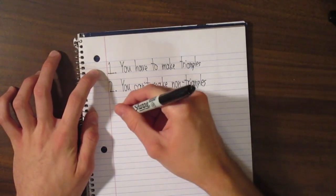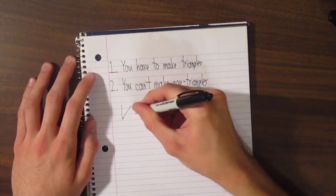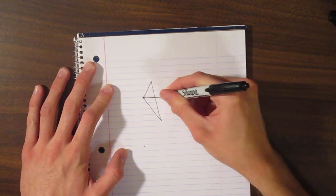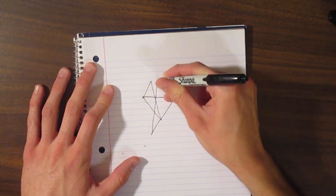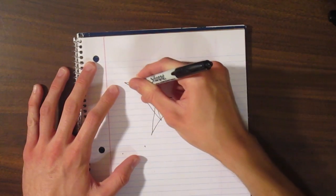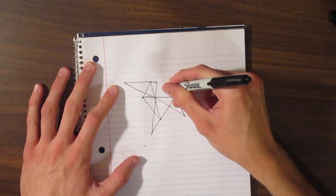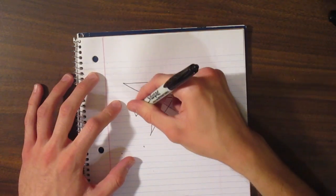Obviously these rules don't apply to the first two moves, because you can't make a triangle with just two lines. So a game might go like this: 1, 2, 3, 4, 5, 6, 7, 8, 9, 10, 11.